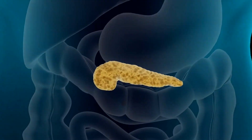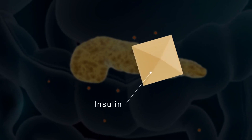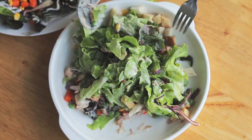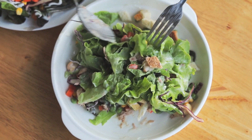Rich in protein: protein plays a crucial role in managing type 2 diabetes as it helps regulate blood sugar levels and promotes feelings of fullness, which can aid in weight management. Tuna's protein content makes it a valuable addition to meals for individuals with diabetes.